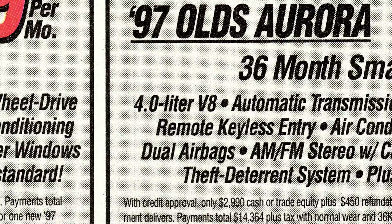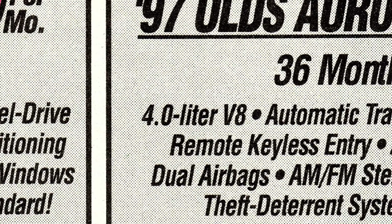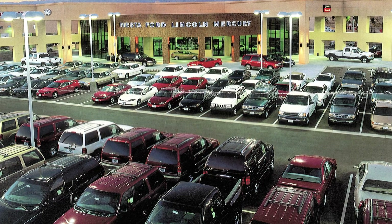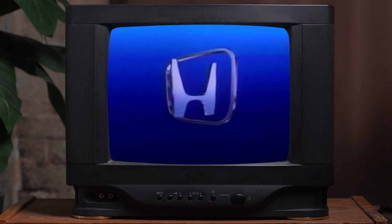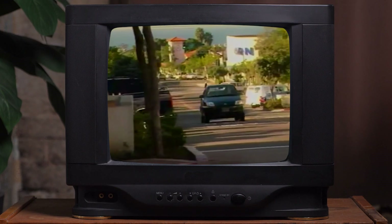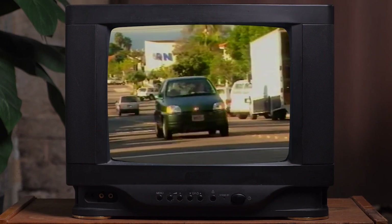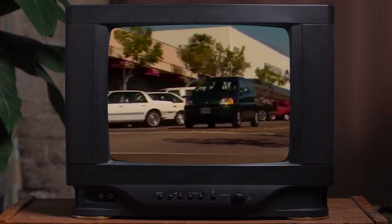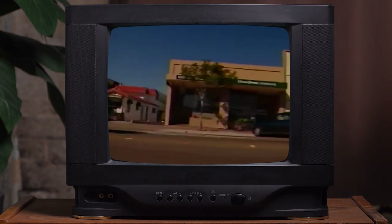Automakers balked at the CARB requirements as batteries didn't improve significantly enough, and the 2% goal was scrapped. CARB, in the end, only required that a couple hundred cars were built. Honda discontinued the EV Plus in 1999 as soon as it hit its goal of about 300 cars. All 300 of those EV Pluses were leases or fleet cars, so when the cars were returned to Honda, they were destroyed.